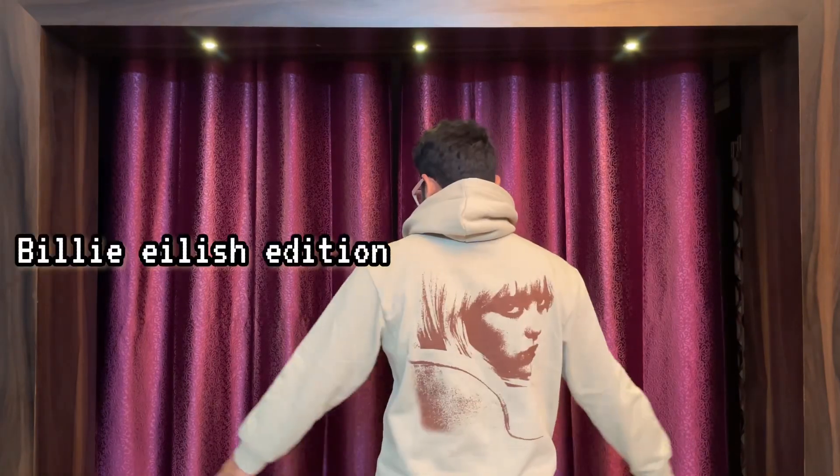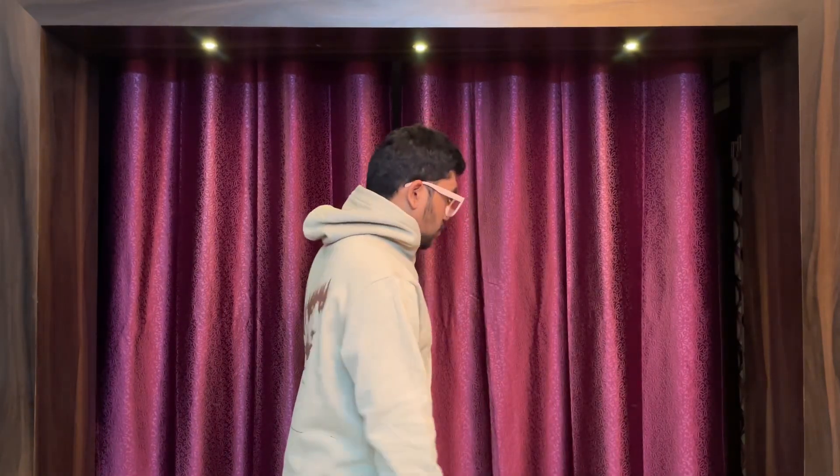The sweatshirt I'm wearing right now is an H&M sweatshirt. H&M is my favorite brand — it has all the streetwear vibes at an economy budget. It has a back print and a hood. I'm going to show you my sweatshirt right now and discuss sweatshirts in detail.